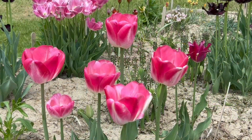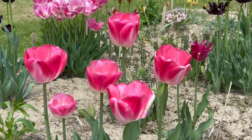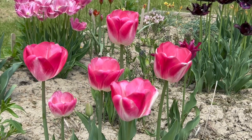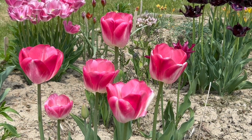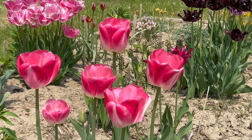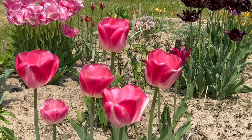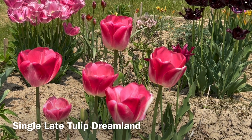This is one final look at this magnificent pink tulip with its white feathering and its white base. This is the tulip Dreamland in a drift of five tulips, which ended up being six, at full maturity.